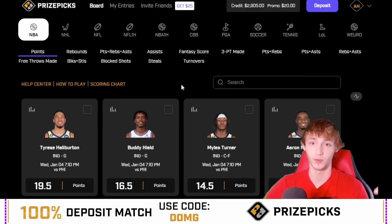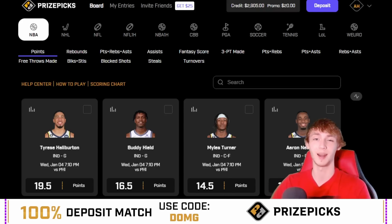Again, the Patreon link is down in my description below — over 600 members, got a couple more to join yesterday. I genuinely do appreciate you guys. Now let's hop into the slate. Let's take a look at the two player props I'm liking for today.